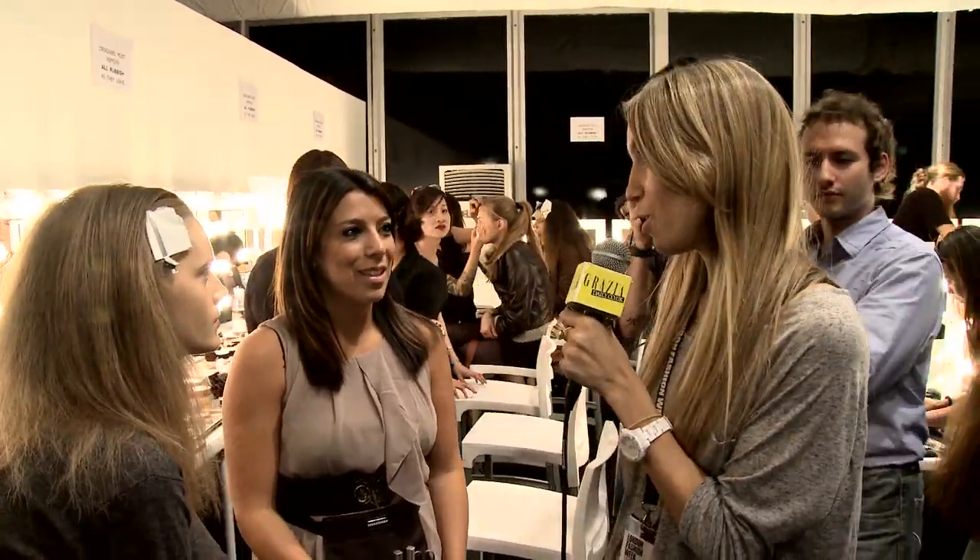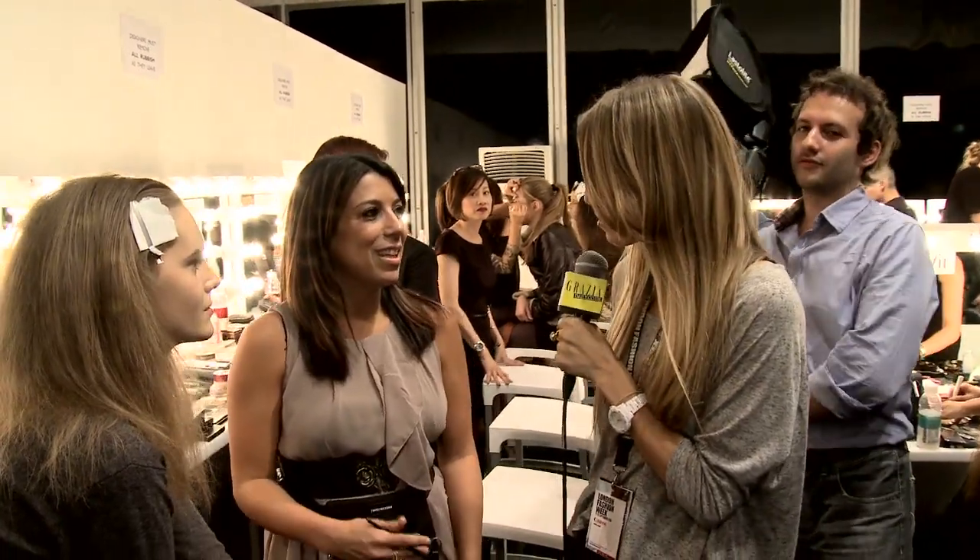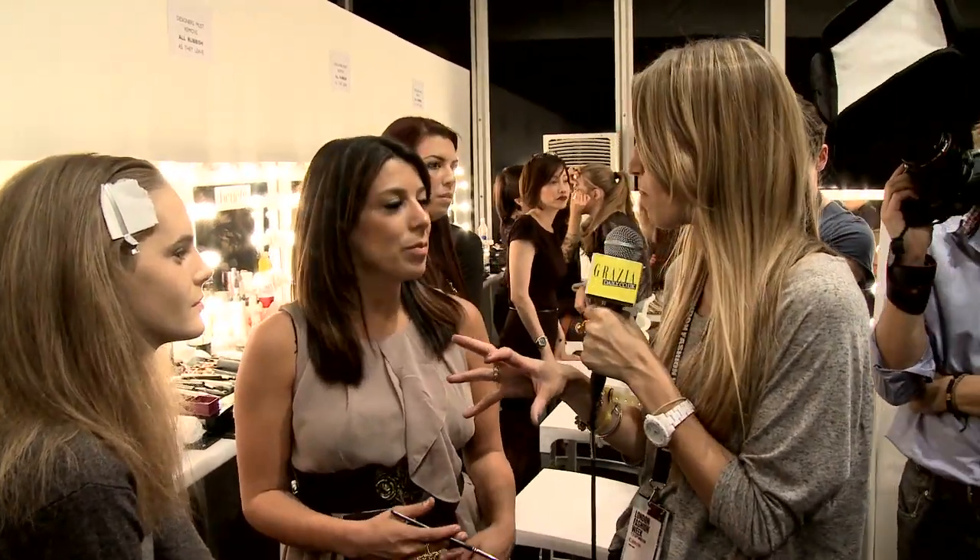Backstage at PPQ at London Fashion Week and I'm going to be going behind the scenes getting all the beauty gossip for spring summer 11. I'm now with Rachel Wood who's doing the makeup look here at PPQ. Rachel, could you take me through the inspiration of the makeup today?